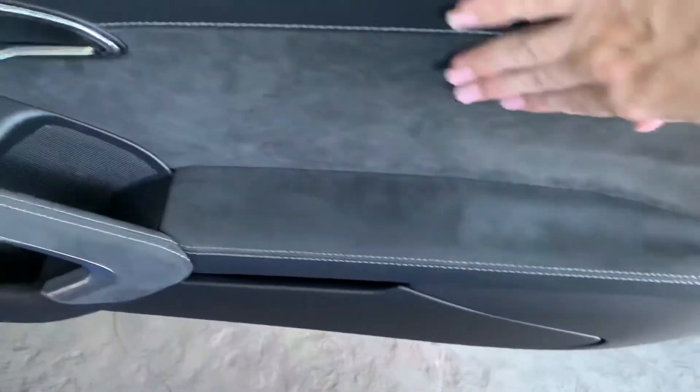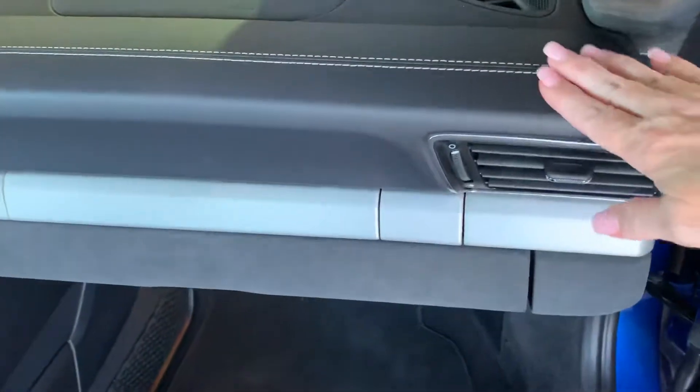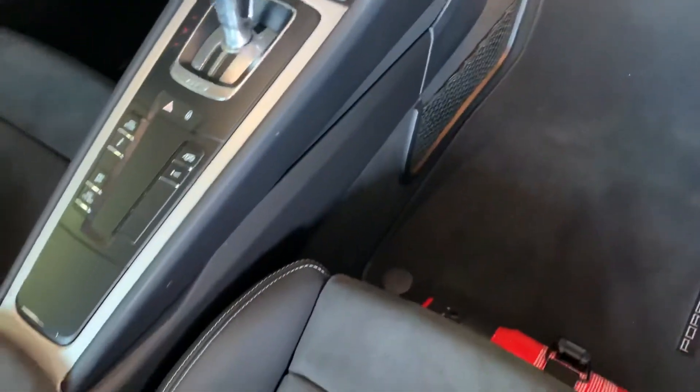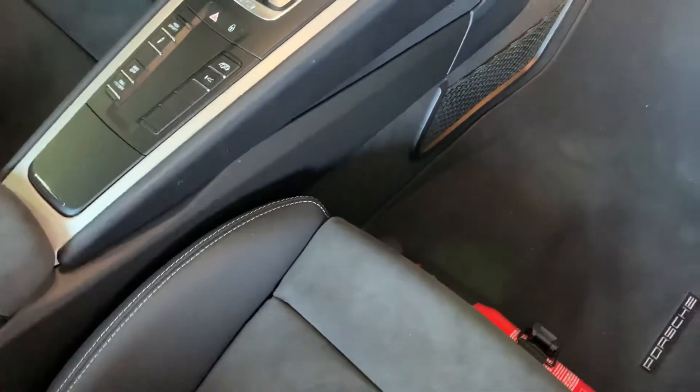Brushed aluminum right there, Alcantara suede. You have the GT3 in stainless steel right there. You've got your Alcantara suede here on the glove box. Extended leather stitching all the way across the dash. Sport Chrono. You do have the sport exhaust.